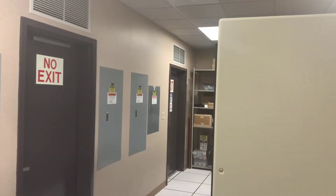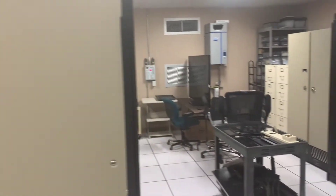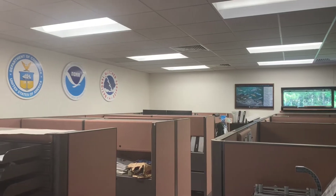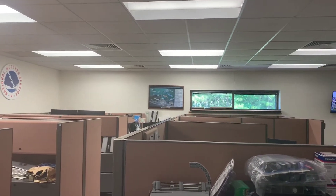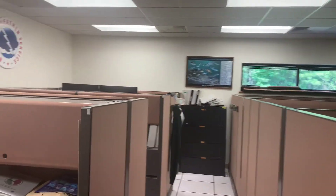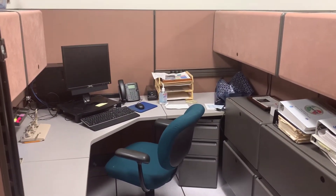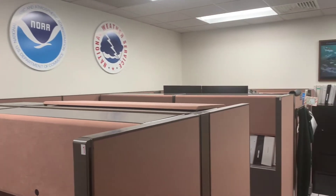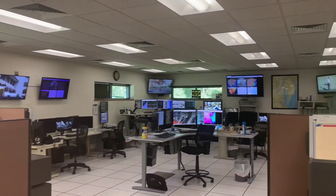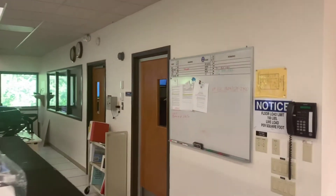This is the heart of our operations — our operations area. Some cubicles here on the far side to the left, where non-operational forecasters have a computer for email and office training. And here is the operations area itself — the heart of where all the decisions get made and all the work is done.